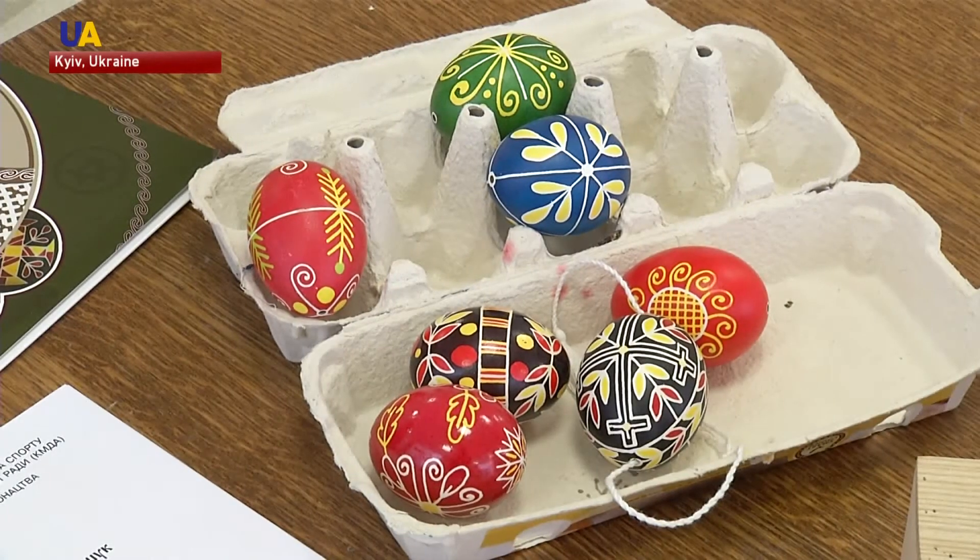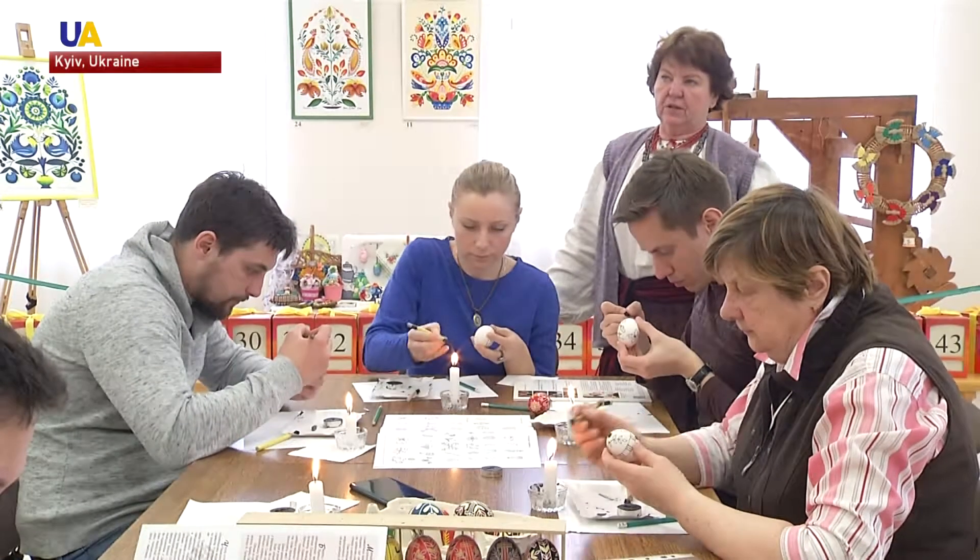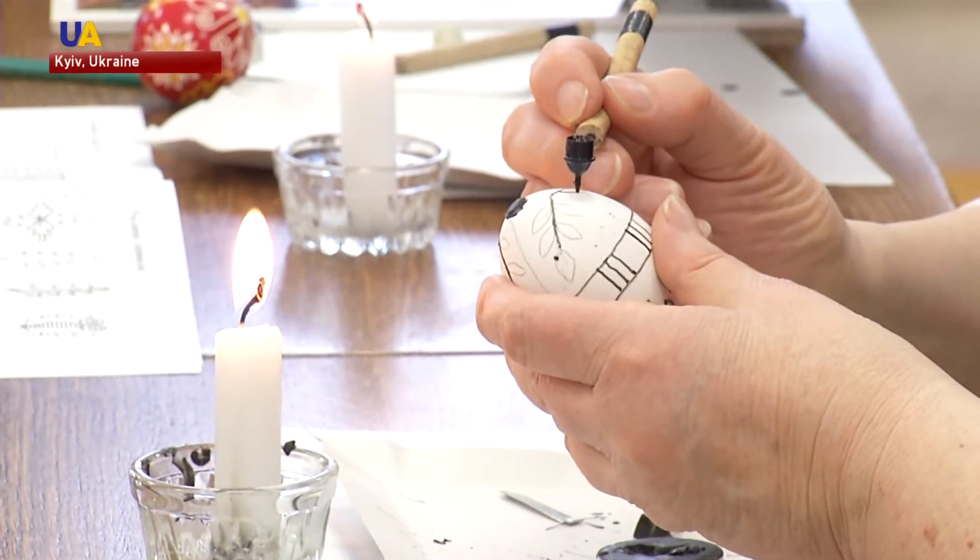Ukrainian Easter pisankas — eggs decorated with a special wax paint — are considered to have extra power. A real pisanka isn't just a souvenir; it's a charm. It has magical signs and symbols. That's why they weren't used as food and weren't played with during Easter games.